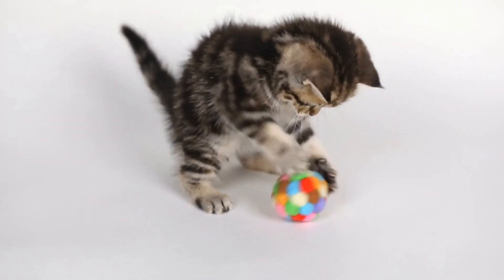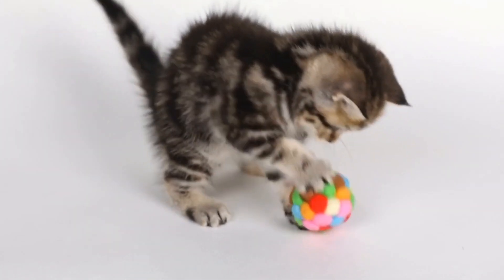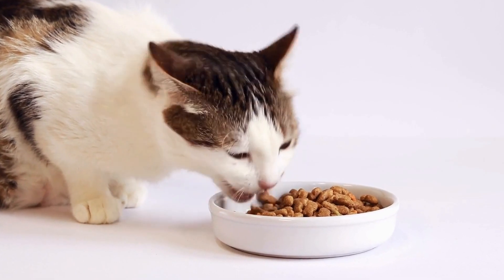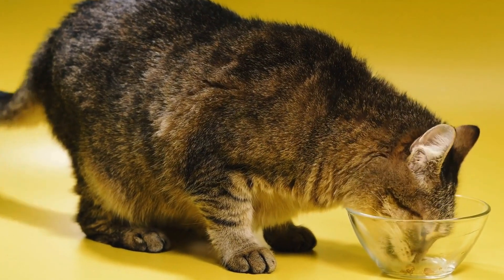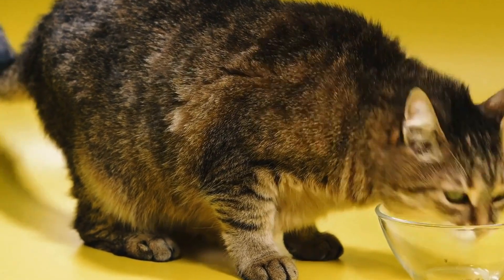Supervise Outdoor Time. Even with a cat-friendly outdoor space, it's important to supervise your cats during their outdoor activities. Keep an eye on their behavior and ensure that they are not posing a threat to birds or themselves. Supervision also helps in identifying and deterring any potential hazards or risks.